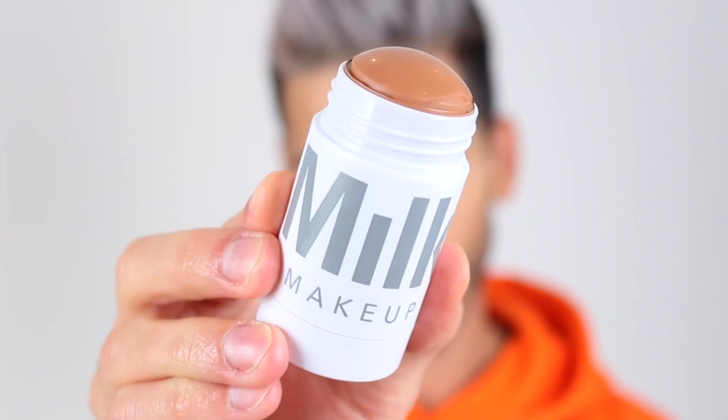Next up is the matte bronzer. Normally I just contour and use powder, but I'm going to use this to add warmth and dimension. It's quite a big stick — I wish it were a bit smaller just for the nose. Going in with the beauty blender to blend it out. I was scared a matte bronzer in stick form would be chalky and gritty, but it was actually super smooth on application. I'm really loving this tutorial — I thought it was going to go wrong and it's actually going really well. Remember to push that bronzer right into the hairline. Very very impressed.